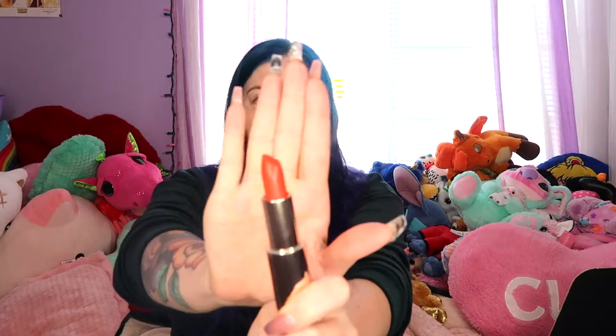Next is this BECCA Ultimate Lipstick Love in Crimson, so it's going to be very red. I always get these red colors even though I don't wear red very often. This is worth $24.